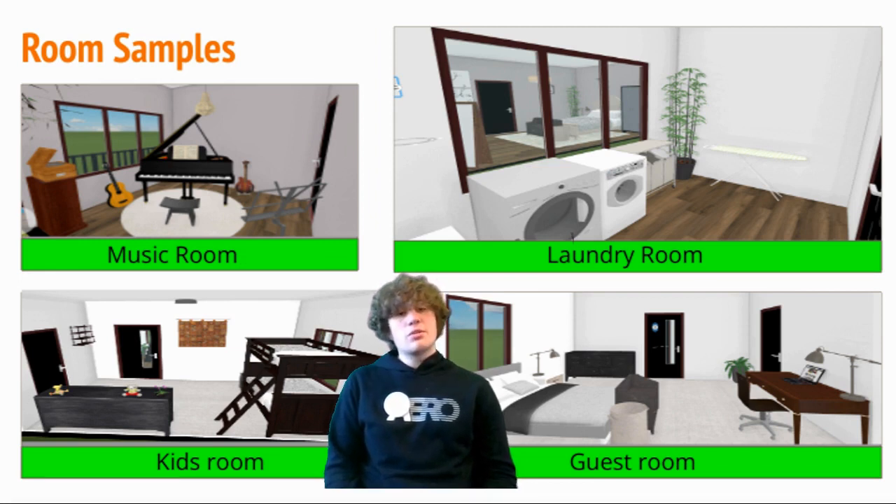Our music room has a nice grand piano with a wonderful view of our vegetation out back. And our office has a row of bookcases and sunny spaces which make it a really relaxing and peaceful environment.